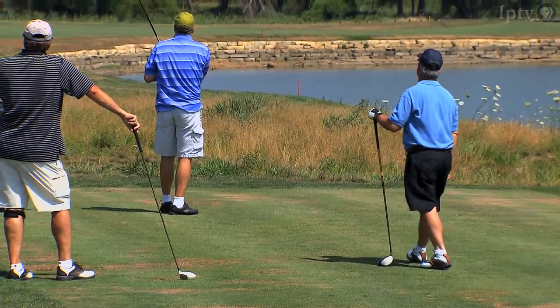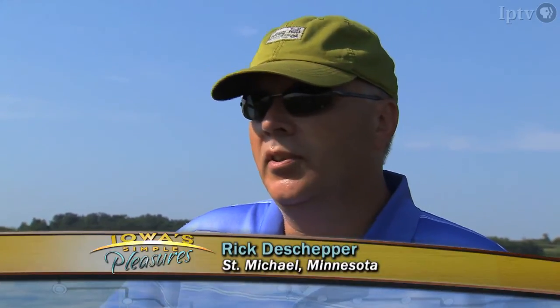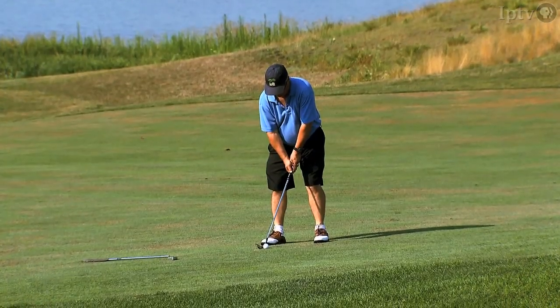Considering it's Iowa, you get a lot of rolling hills, some beautiful scenery. It's just an amazing place. There's no two holes that are the same — every hole has its own personality. We like to play golf and enjoy some of the more challenging courses in Iowa, and we think this is right up there with all of them.